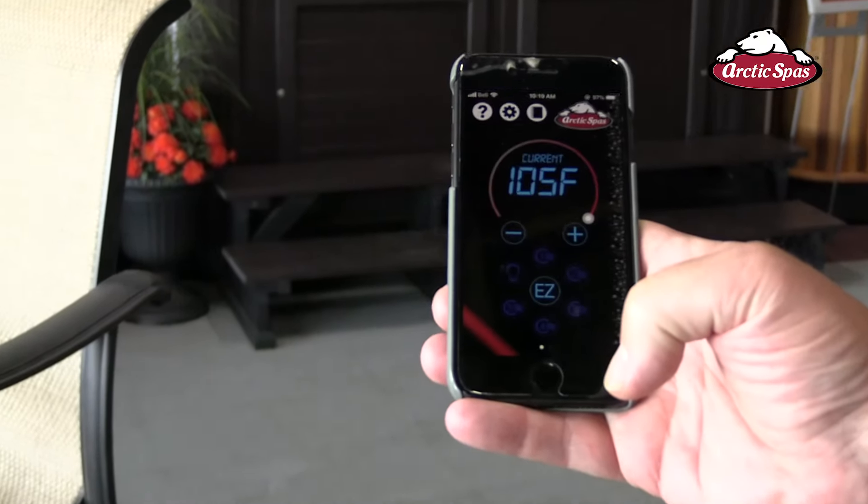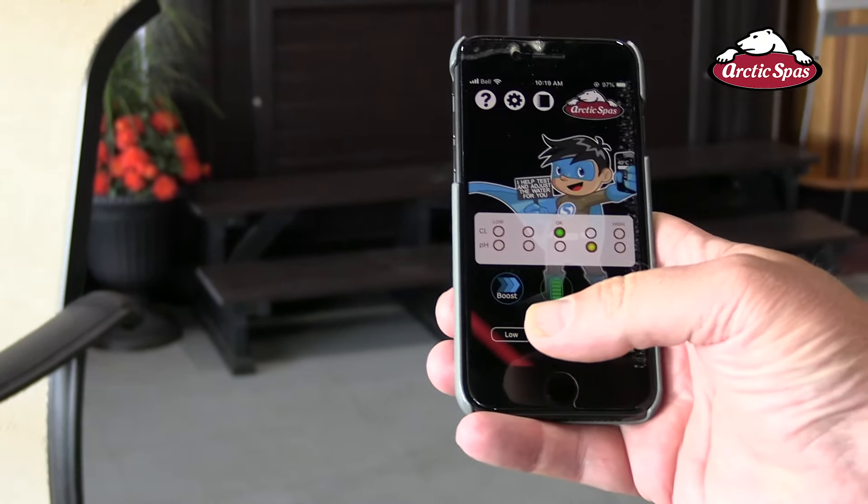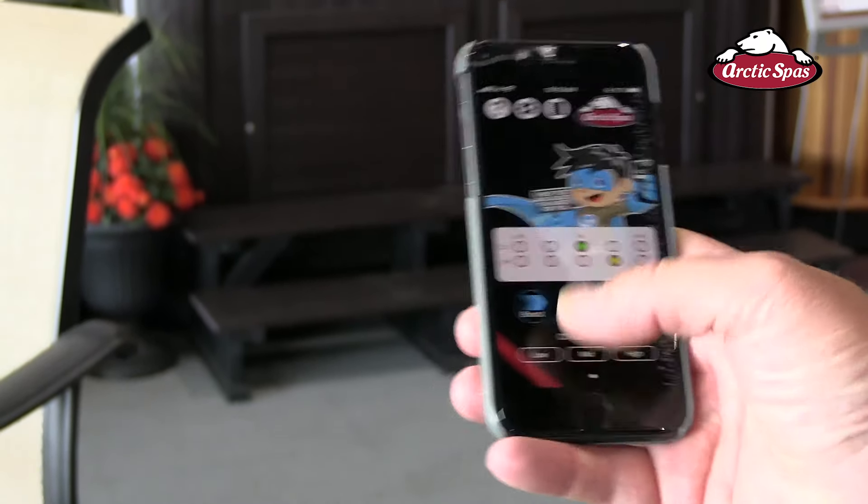We wanted the most technologically advanced, and with Spa Boy — this technology for taking care of hot tub water and making that process easy — we think this has been the most revolutionary thing that we've ever done, or maybe that has ever happened to the hot tub industry. And we've taken this new Custom Series and tried to encompass all of those things into this product line.